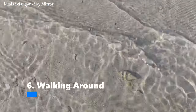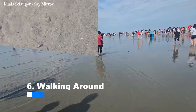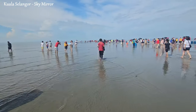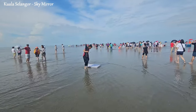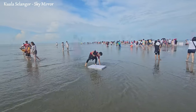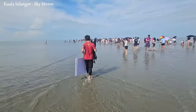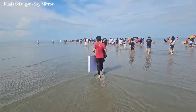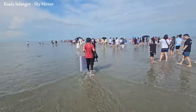Walking around on the exposed sandbars during low tide is a big part of the experience. The sandbars create an otherworldly landscape, seemingly endless with reflective surfaces that give the illusion of walking on water. The area is relatively expansive during low tide, allowing you to wander around and enjoy the unique environment. Some visitors opt to walk barefoot, feeling the softness of the sand while marvelling at the reflective surface that mirrors the sky above.